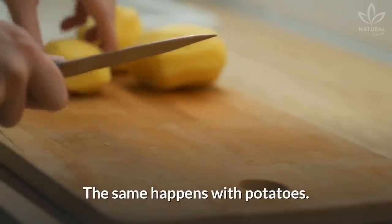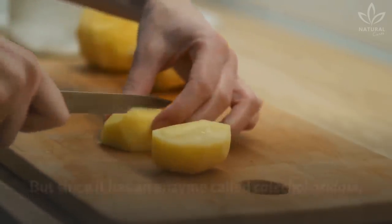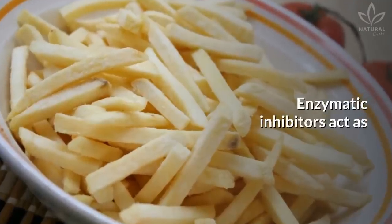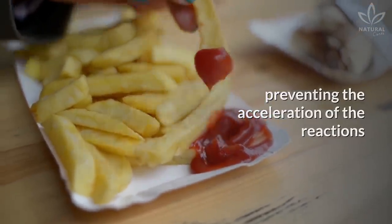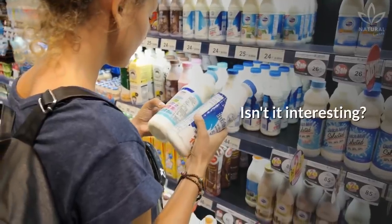The same happens with potatoes, but since potatoes have an enzyme called catechol oxidase, they darken very quickly after being peeled or grated. Enzymatic inhibitors act as preservatives against these enzymes, preventing the acceleration of reactions that change the physical and chemical state of products.